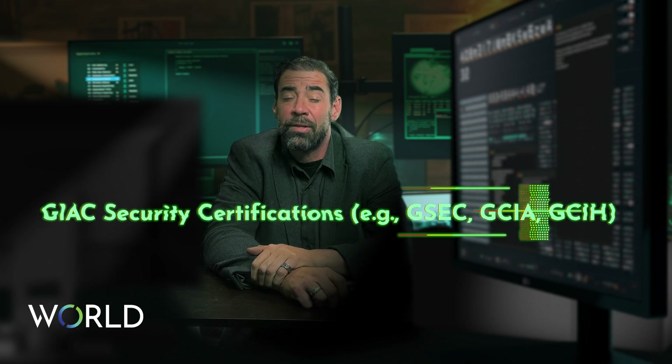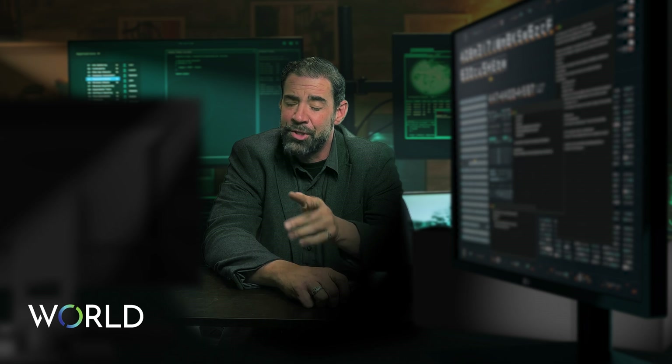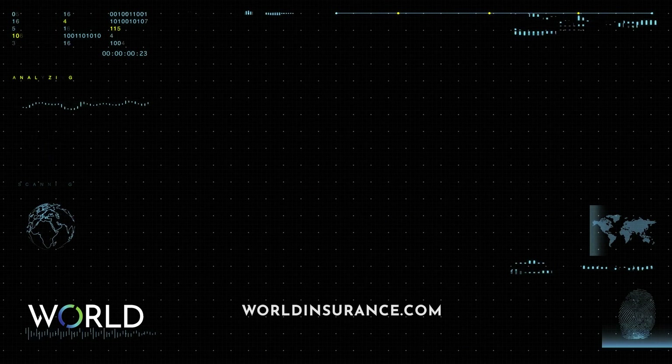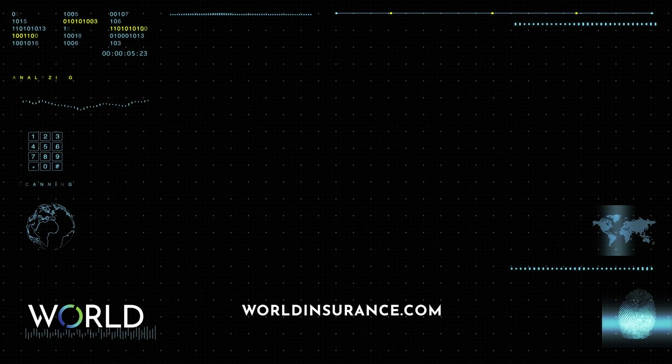If you are interested in learning more about how cybersecurity consultants can help you, check out our links below to discuss a high-level plan. What are the top 10 reasons your business needs cyber insurance? Check out our next video, where we'll give you that info.